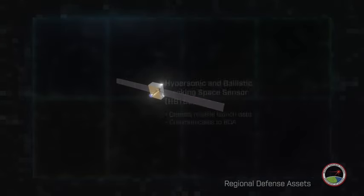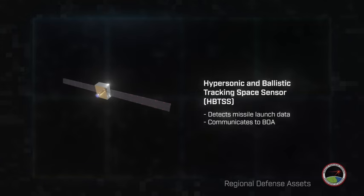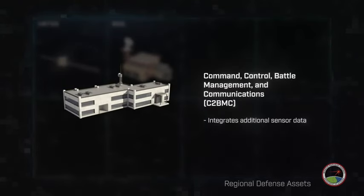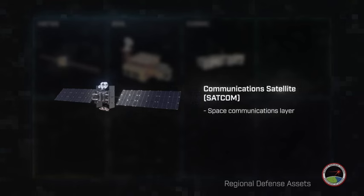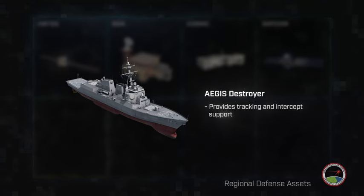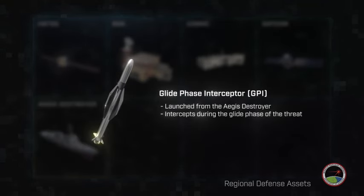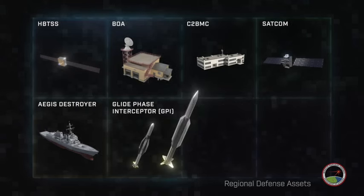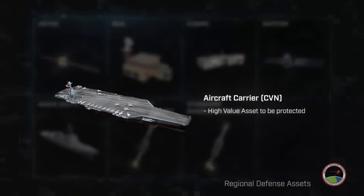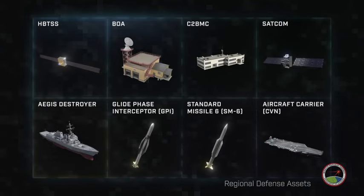In this example scenario, the HBTSS detects the threat launch and communicates to BOA. BOA processes HBTSS detection data, and C2BMC integrates additional sensor data. The space communications layer relays messages and data. The Aegis Destroyer provides tracking and intercept support, launching the glide phase interceptor and the SM-6 to intercept the hypersonic glide vehicle during the glide and terminal phases. The aircraft carrier is the high-value asset to be protected.